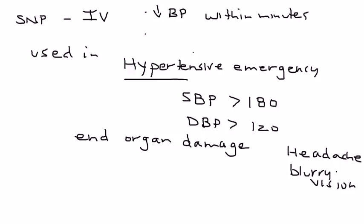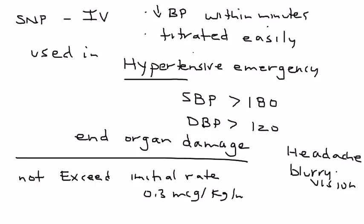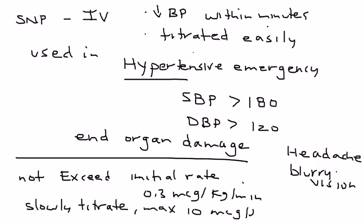It's also very nicely titrated to meet the needs of the patient. But there are a few things you need to be cautious of. You should not exceed a certain initial rate, which is 0.3 mcg per kg per minute. When you do titrate it up to lower the blood pressure, you have to do it slowly and never exceed the maximum, which is 10 mcg per kg per minute. If you exceed these numbers, you'll run into problems.